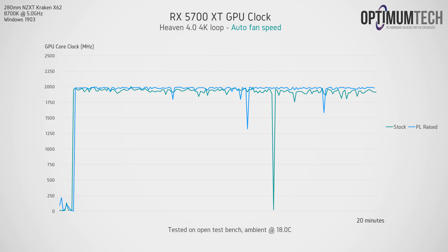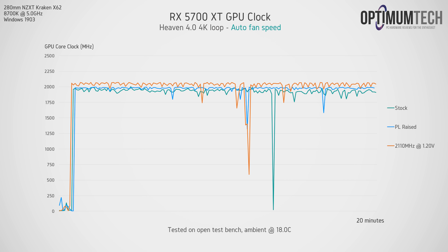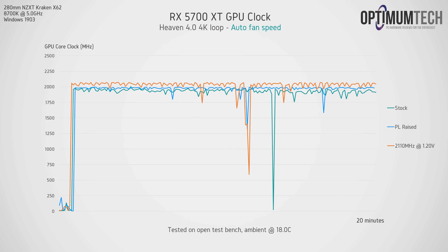By raising the power limit to max on the 5700 XT we can relieve it of the majority of its clock frequency instability, and we do get a boost right up to around 2000 MHz. For overclocking, I was able to run the card with a target frequency of 2110 MHz and raise the memory to 920 MHz. Keep in mind that the target frequency is the upper limit of the frequency and voltage curve, so the performance boost in gaming is real but somewhat sporadic.